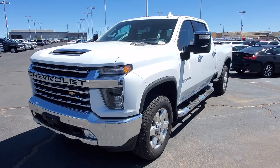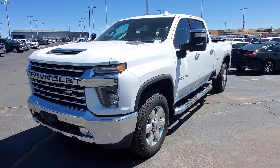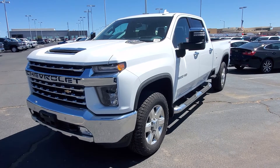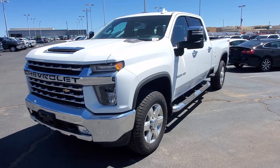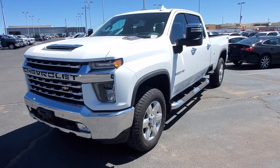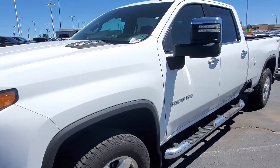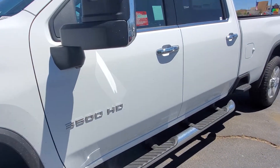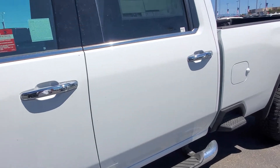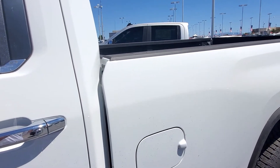Hey, good morning. This is Dennis here at Molloy Chevrolet in Los Lunas, New Mexico, for MolloyChevrolet.com. Just doing a quick walk around on the 2020 Chevy Silverado 3500. This is a Duramax — see the 3500? Just walking around, and this one is in Summit White.